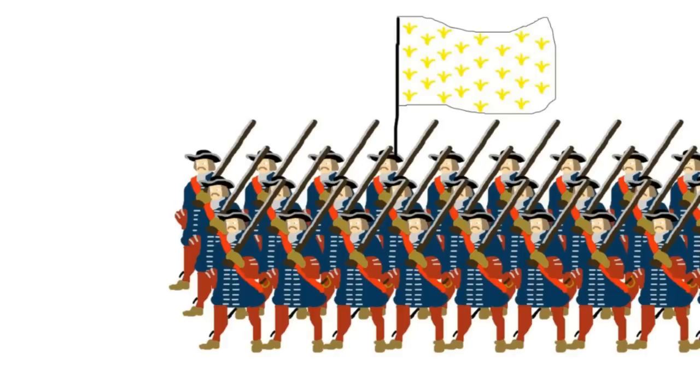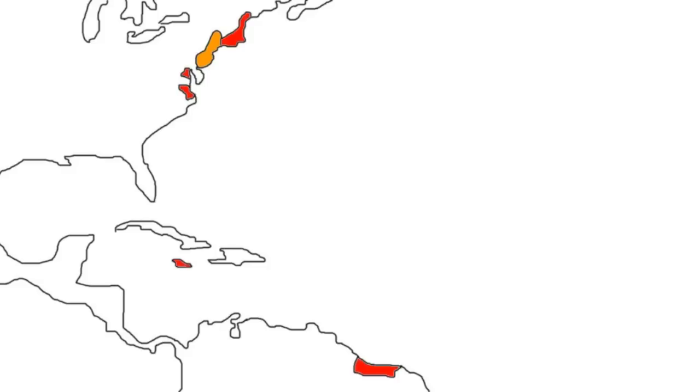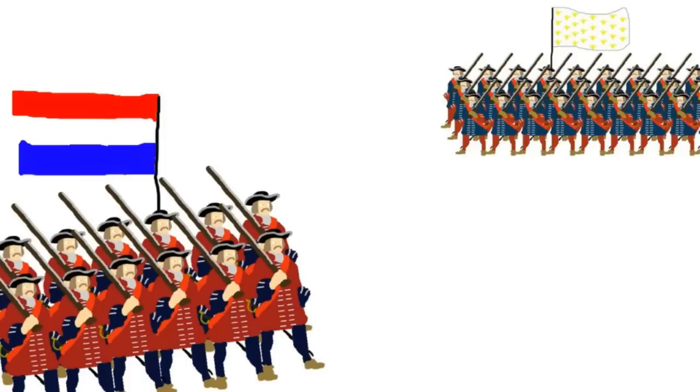Plus, the French had already invaded Spanish Netherlands, starting the War of Devolution, so a hasty peace was made. The English cemented their control over the Dutch American possessions, but agreed to relax their navigation laws, and gave the Dutch the South American colonies they had taken during the conflict.